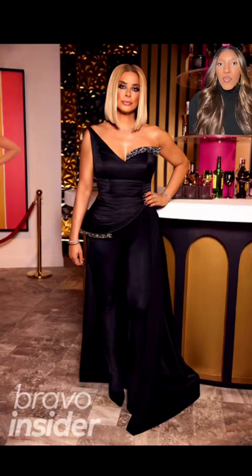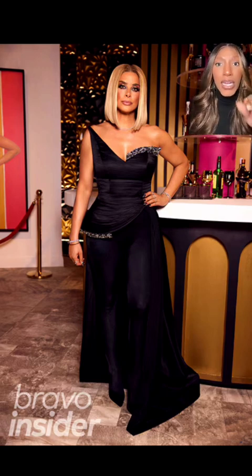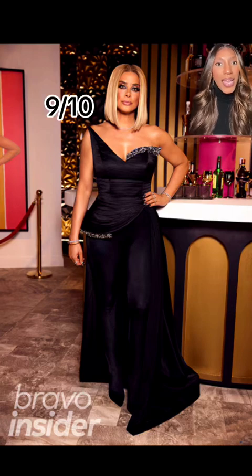Can we get a round of applause for Robin Dixon? I think Robin looks fantastic. I love the asymmetrical neckline, I love the hair. Normally she has terrible hair at the reunion — this is simple, this is sleek, this is a great look on Robin. Nine out of ten.